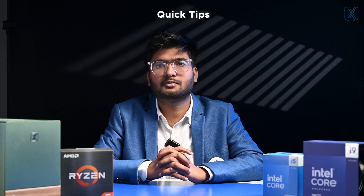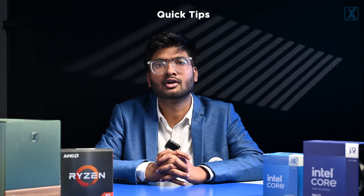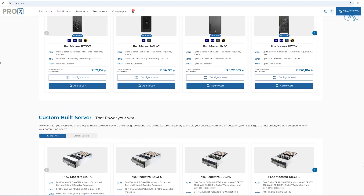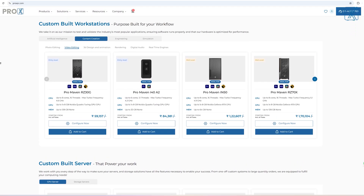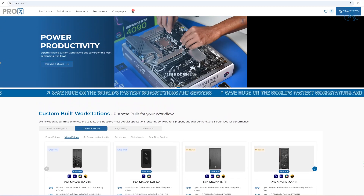Think of RAM as your workspace and storage as your canvas — both are crucial for smooth editing, so always plan ahead. Based on our recommendations, we have created editing solutions for each type of requirement. To explore them, visit us at proxpc.com. You can also customize any system based on your specific requirements directly on our website.